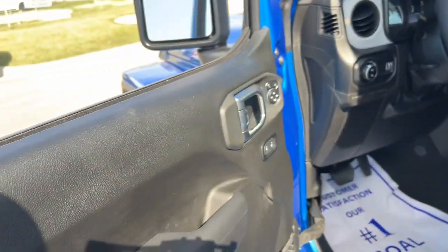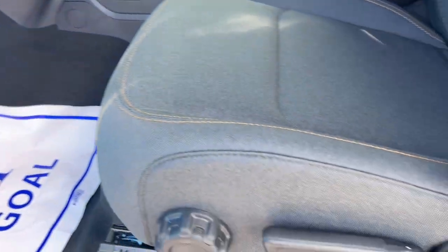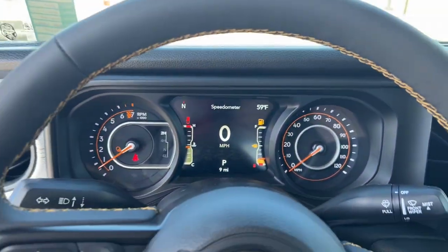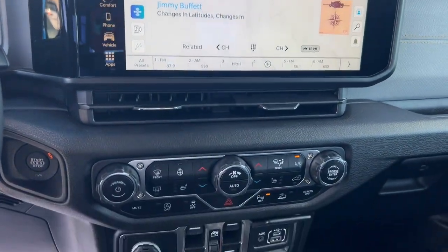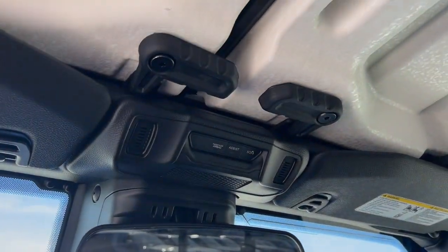The following are some of this vehicle's highlighted options: pre-collision system, keyless entry, V6 cylinder engine, heated mirrors, alarm, eight-speed automatic, daytime running lights, automatic headlights, driver illuminated vanity mirror, and power windows.